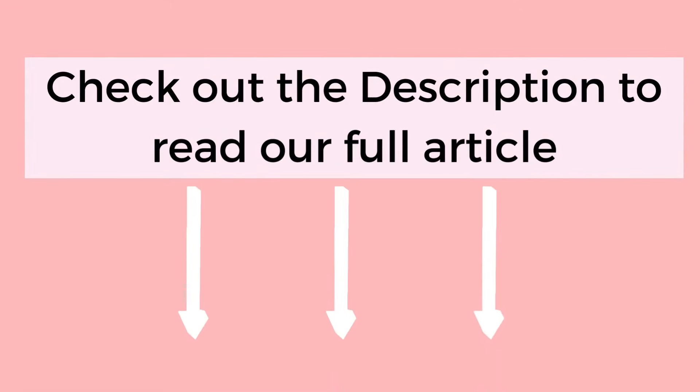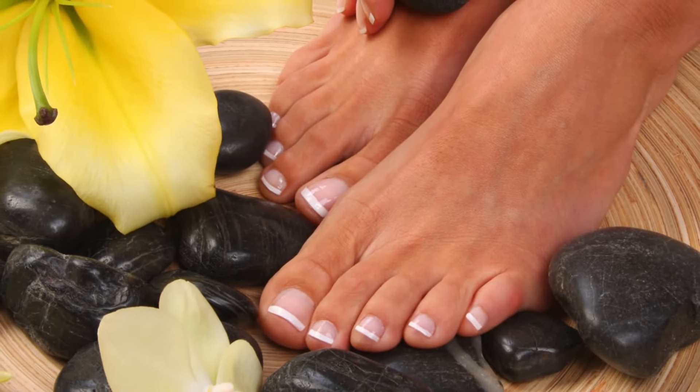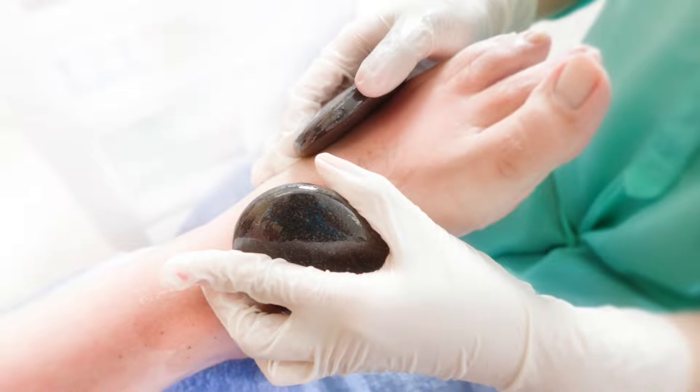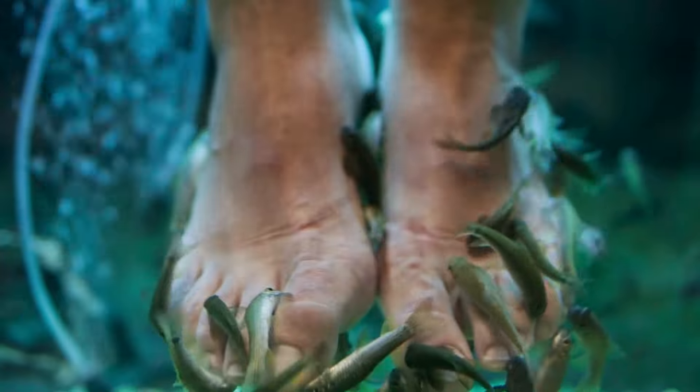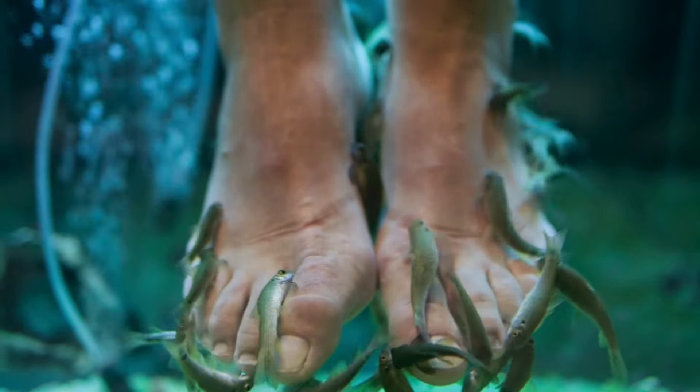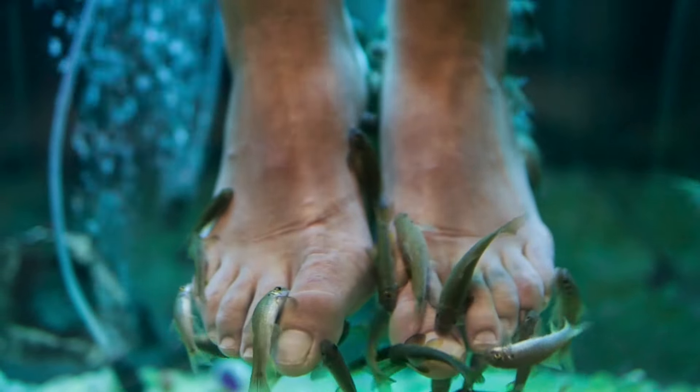You can check out the description to read our article on paraffin pedicures. There are many other types of pedicures, like hot stone pedicures where your feet are massaged with hot stones to help with circulation, or even fish pedicures where tiny fish gently bite away the dead skin cells off your feet, leaving your skin smooth.